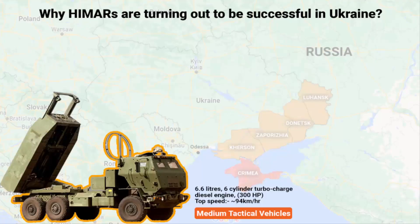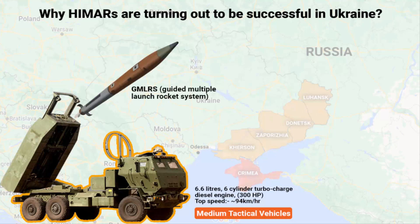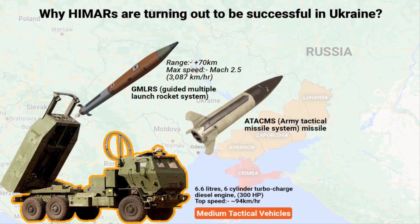There are two reasons why HIMARS is turning out to be successful in Ukraine. The missiles and rockets fired from this system are high speed and have a great level of accuracy. GMLRS rockets can achieve a range of more than 70 km and travel at a speed of Mach 2.5. A single ATACMS missile can reach Mach 3 and destroy a target located 300 kilometers away with 1 meter accuracy.